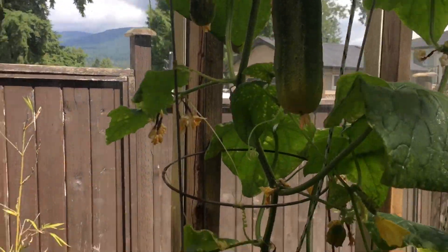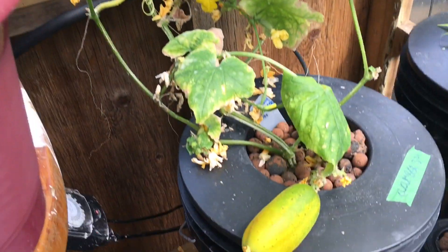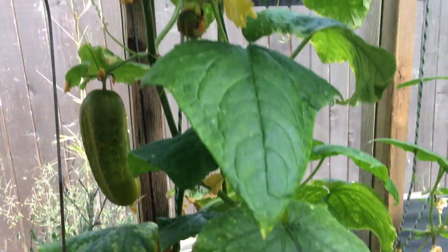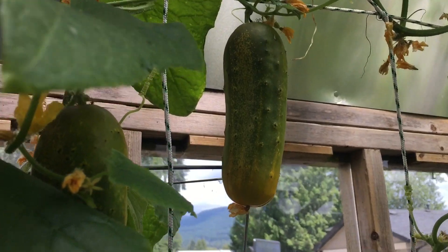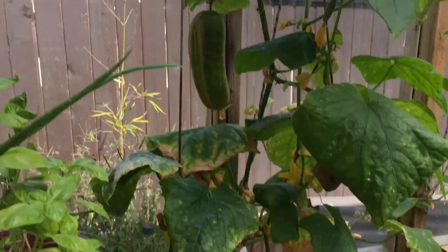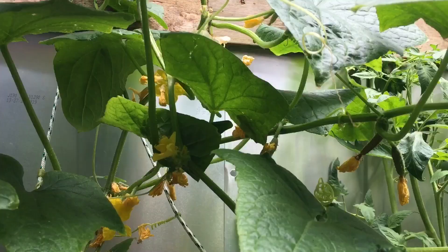There's some bok choy that was just cut off and I regrew — keep it going. I've got a bunch of cucumbers again, they're going crazy. If you've been following along, I made three jars of pickles just with two of these. So now there's two, four, six visible here, another one here, another one way up there.